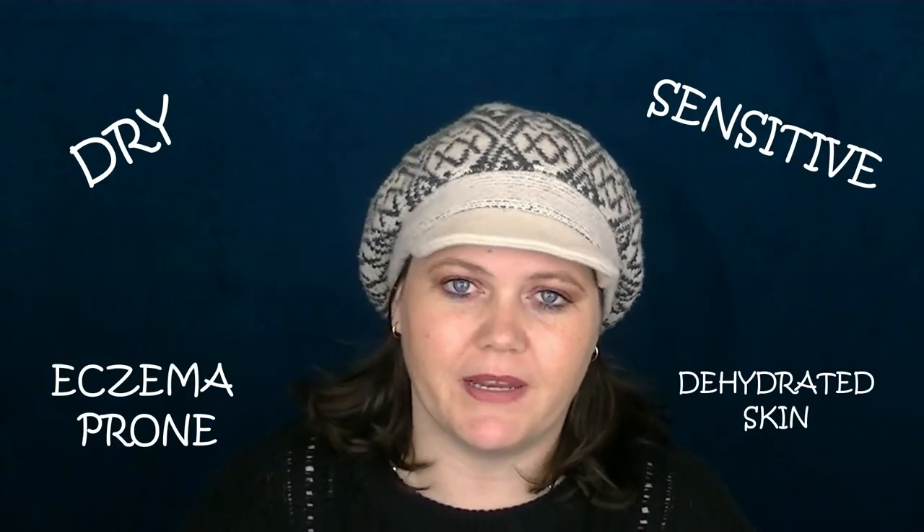On my quest to find a way to make my really, really dry, sensitive, eczema-prone, dehydrated skin better — because I was doing nothing at all, we're going back like two years ago. I wasn't doing anything at all for my skin, maybe just slapping on moisturiser once a week. I wasn't taking the time out; I was just focused on day-to-day life and not really looking after myself.